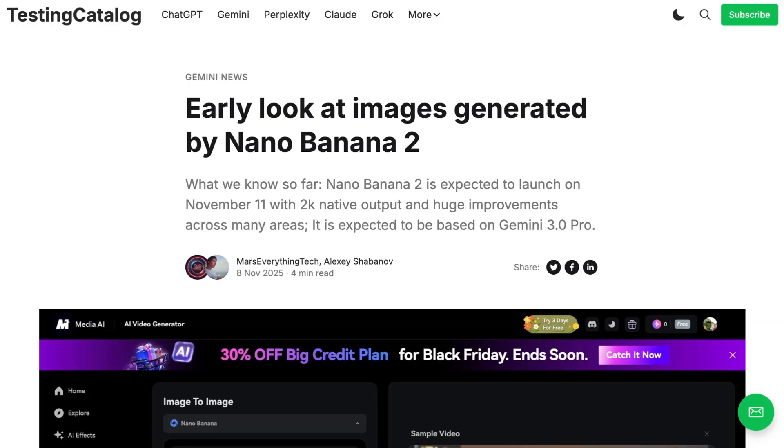Nano Banana 2 seems to be going through testing at the moment. You might remember how earlier this year, towards the end of the summer, Nano Banana really took over the image generation world. It wasn't necessarily that it was better at raw image generation than other models, but that it was so much more steerable and gave people the ability to edit in a fine-grain kind of way. This opened up all sorts of new practical possibilities and made it a really beloved model.